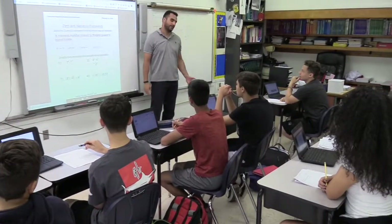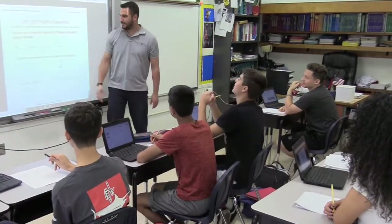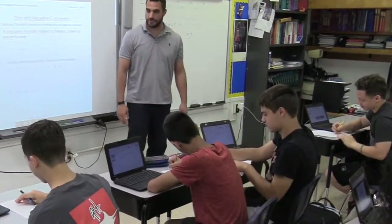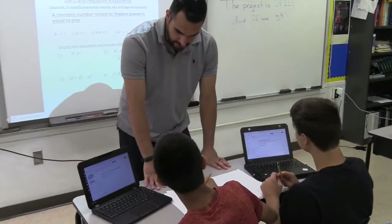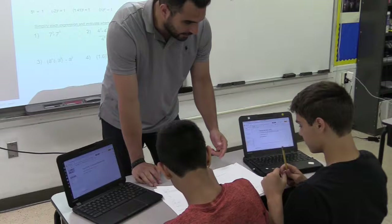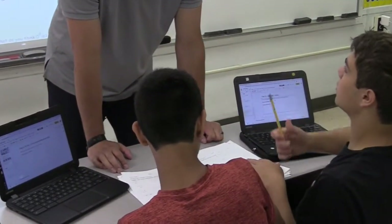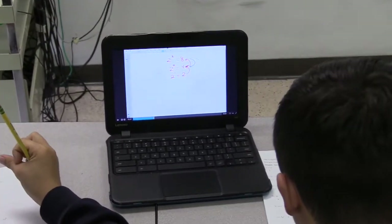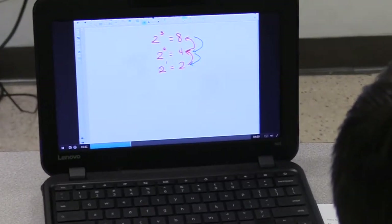A useful tool for student success is Screencast-O-Matic. Since we are a one-to-one district, our students can use the Google site I created for math class in order to find notes and videos. The website and videos allow our school to be 21st century skill-ready and improve the learning of our students. When students need remediation of material or are absent from a lesson, the videos can be used to assist the student with their comprehension. It also assists students in their note-taking process and solving of problems and overall understanding of topics.